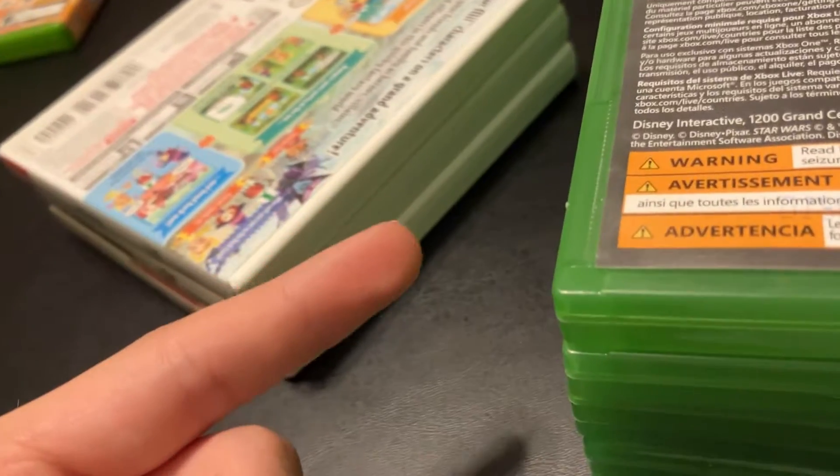On this channel we've taken a look at my comic collection, DVD collection, Disney DVD collection, diecast collection, wooden railway collection, and Pokémon card collection. So the next logical step is games.